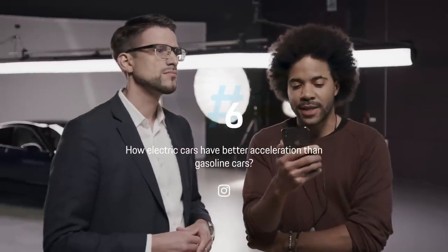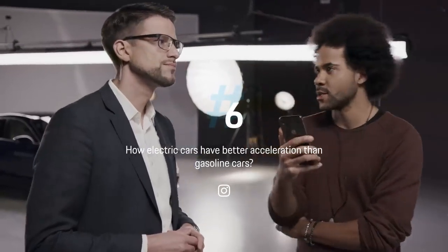How do electric cars have better acceleration than gasoline cars? Internal combustion engines need revolutions to generate their full torque and that takes some time. With electric cars, when you push the pedal to the metal, there's a digital signal, electricity flows, and the car takes off. That's why they have such a great takeoff experience.